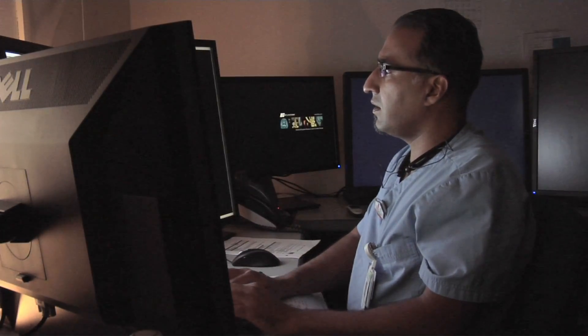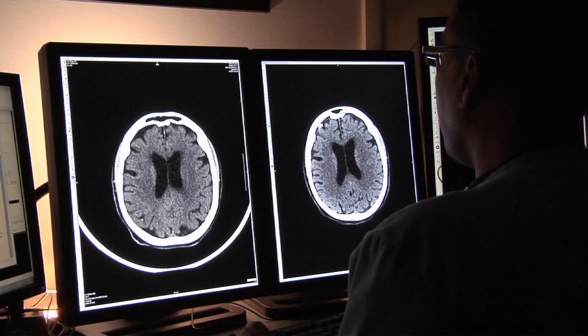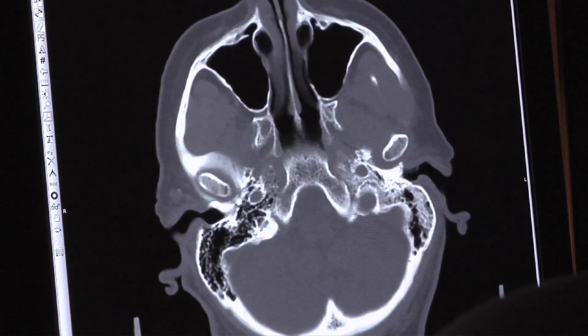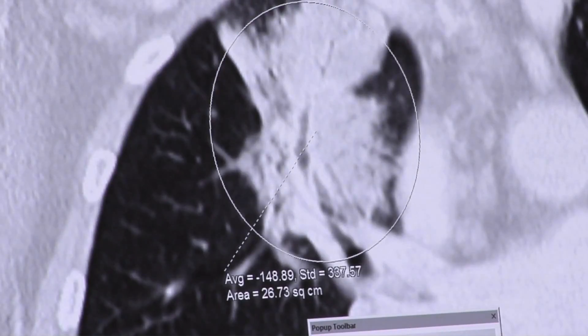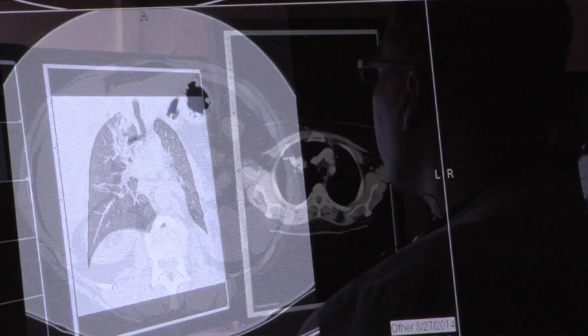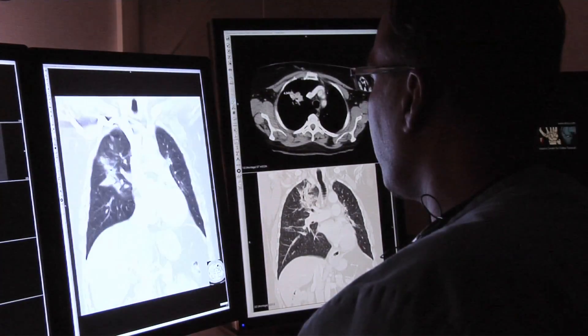Dr. Jaywant Parmar explains. CT stands for computed tomography, and what it is is a rapidly rotating x-ray beam with the detectors opposite it, and it spins through a volume of a patient's body and obtains a three-dimensional image based on cross-sectional x-ray attenuation.